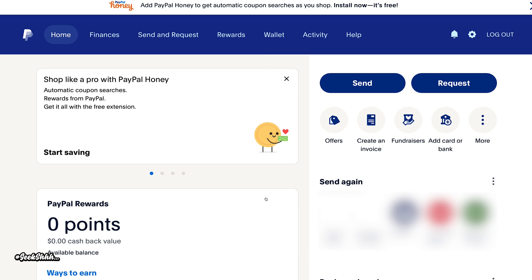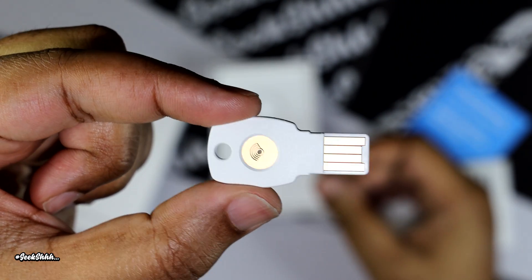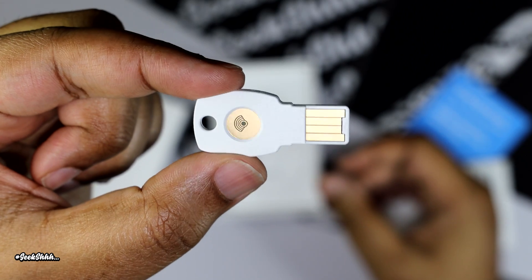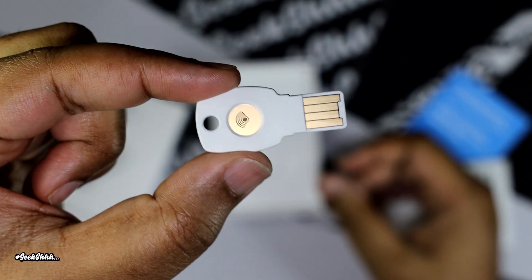A hardware key is part of the two-factor authentication family and is considered the best and most secure way to authenticate yourself, because you will actually need this physical key to do so rather than something virtual. If it's virtual, the chances are higher that it can be compromised.